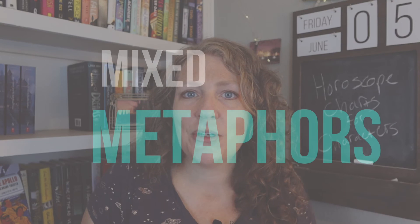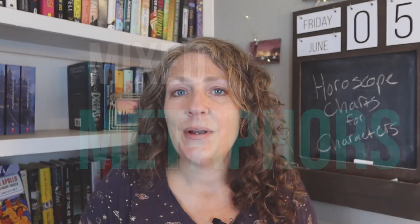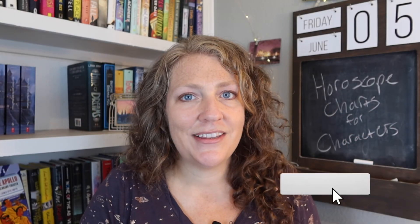Speaking of not taking things literally, next week's Fiction Fix It is going to be all about mixed metaphors. So make sure you're subscribed to this channel and hit that notification bell so you know when that video goes up.